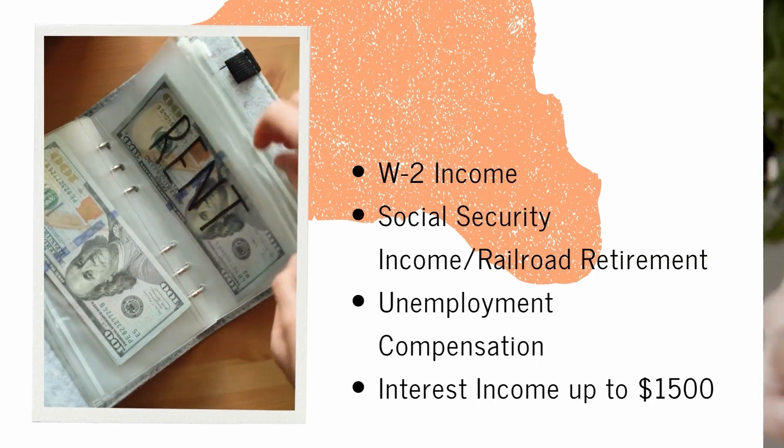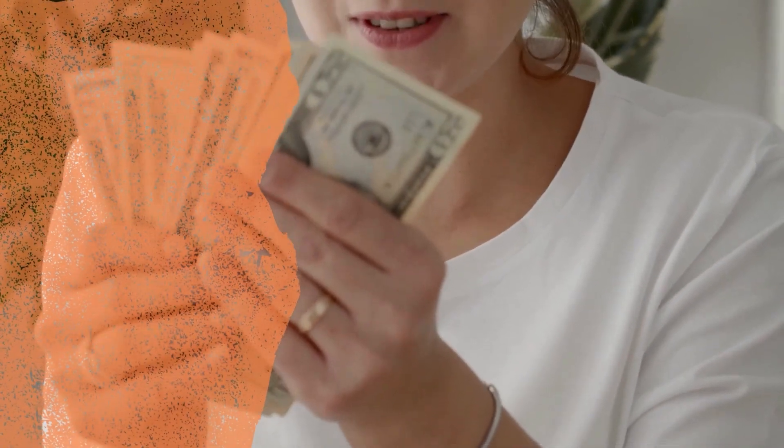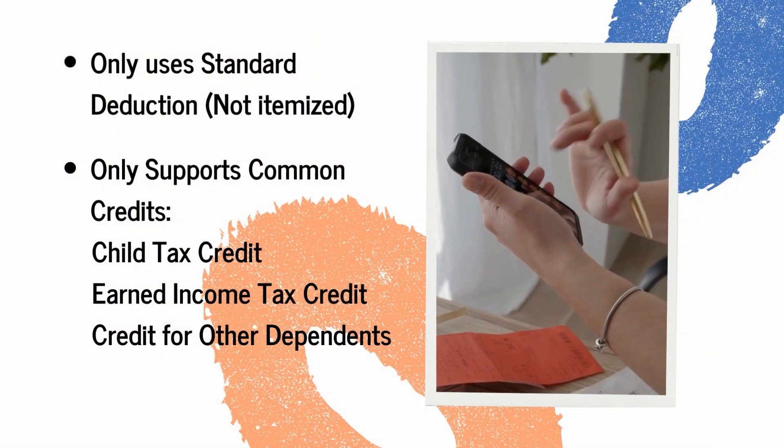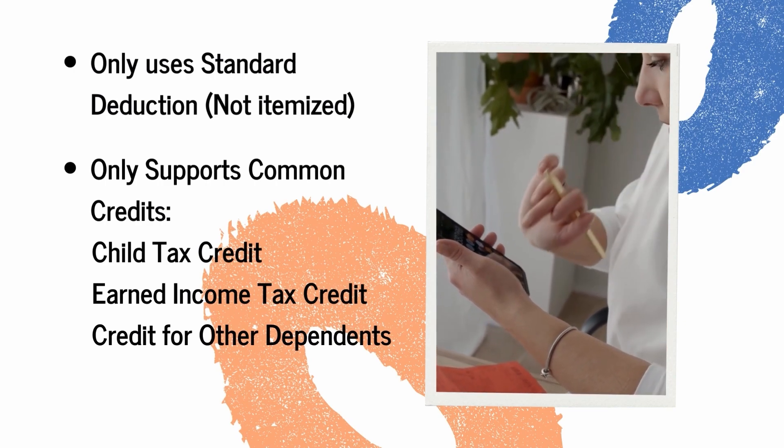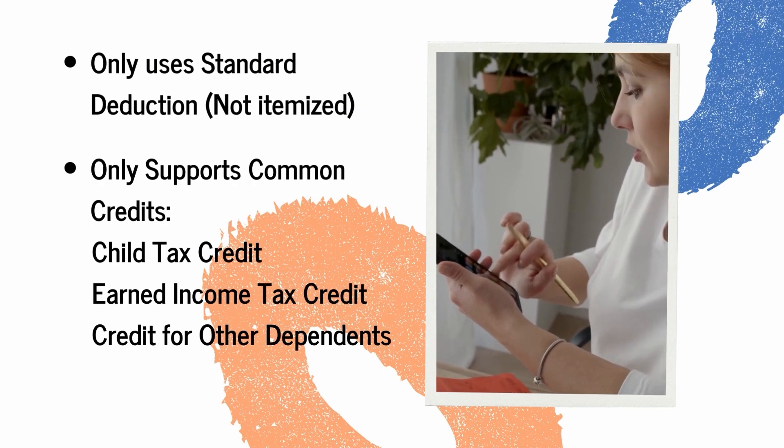Another thing you need to know: Direct File only uses a standard deduction, not itemized, and only supports common credits like the child tax credit, earned income, and credit for other dependents.